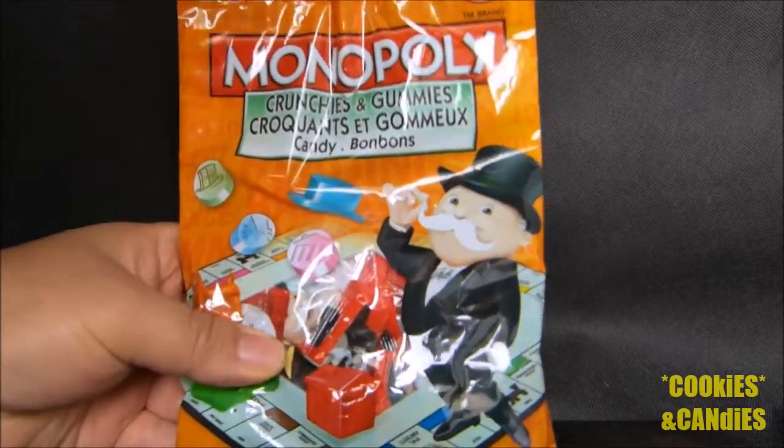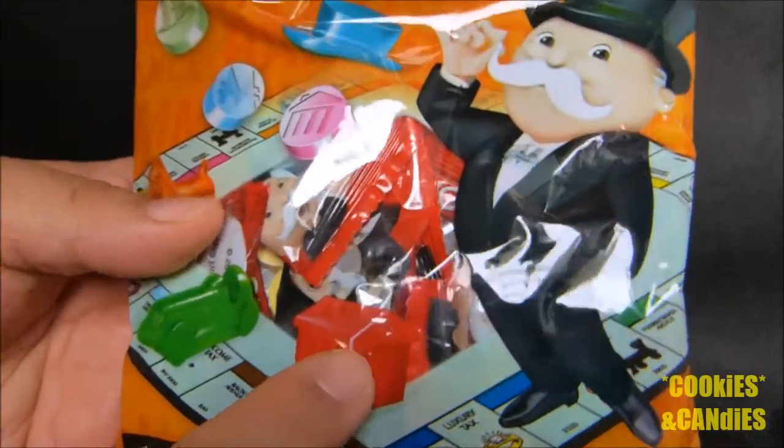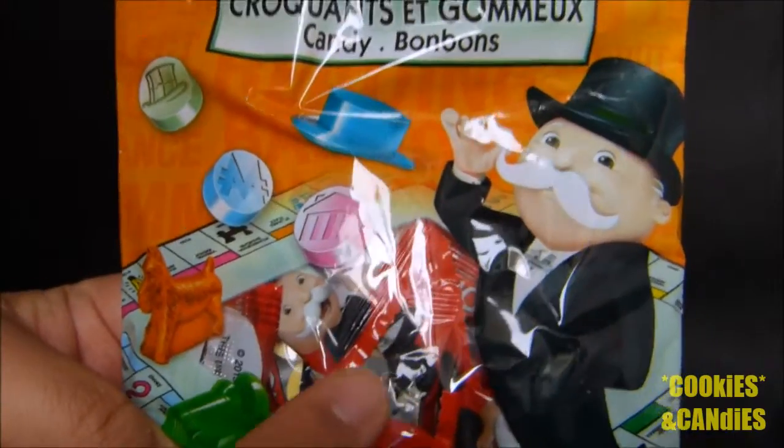As you can see, it's based on the Monopoly board game, with the candy pieces looking like parts of the board game.